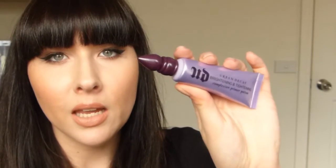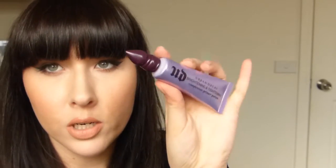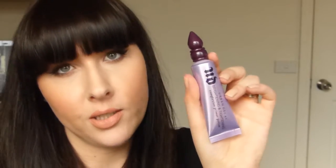Another thing I got at Mecca Maxima — I repurchased this Urban Decay primer. It's the Brightening and Tightening Complexion Primer Potion. I've repurchased this a few times now; it's really good stuff.